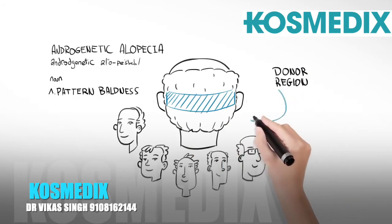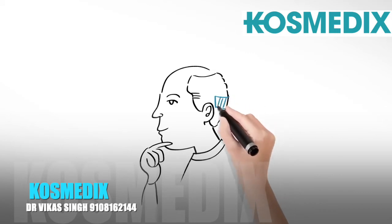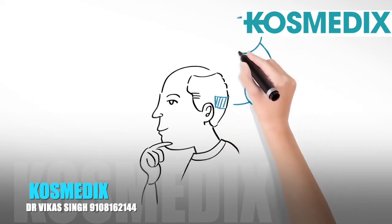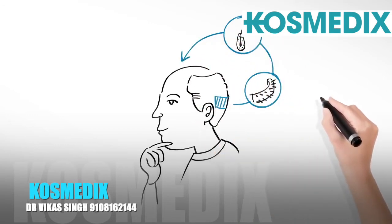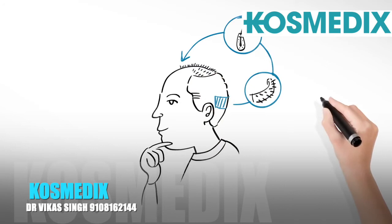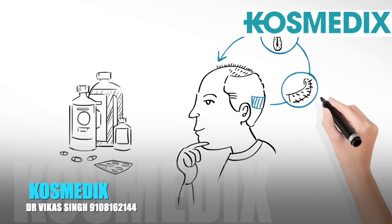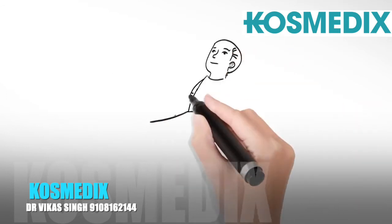When hair is removed from the donor region and transplanted into an area of thinning or baldness, the hair will keep the characteristics of the area from which it came. This means that the hair will remain unaffected by the balding process in its new home and will stay on the patient's head for the rest of their lives. No special medication or shampoos are needed to maintain the transplanted hair.